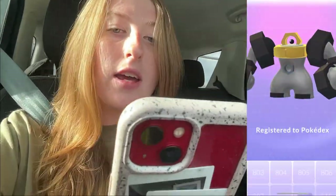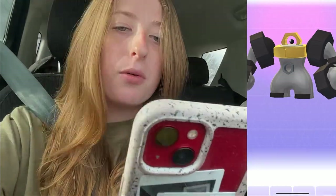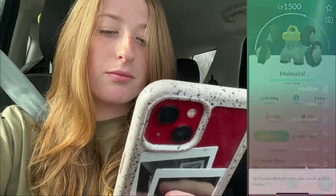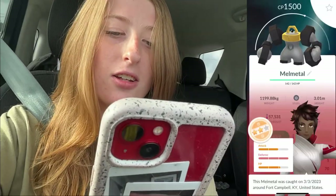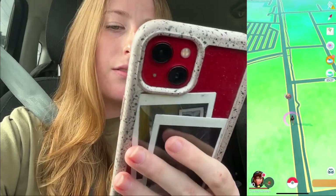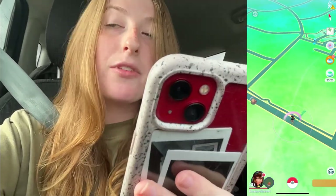We managed to catch him, so that's good! Let's go ahead and register him in the Pokédex and check his IVs. Oh my god, I almost pressed transfer. Not bad — two-star. I'll take it. Was hoping for a three-star, but you can't always win.